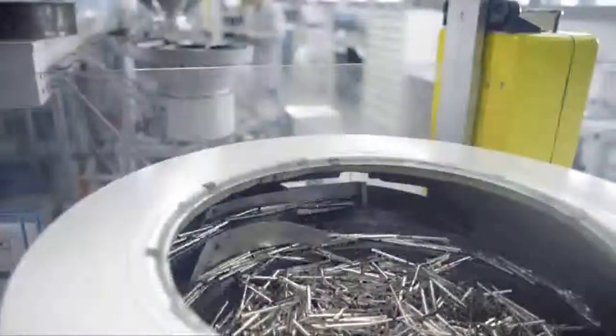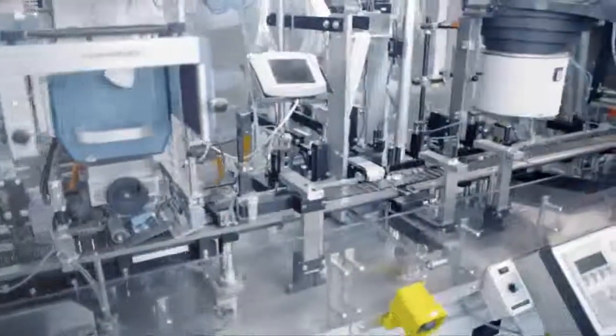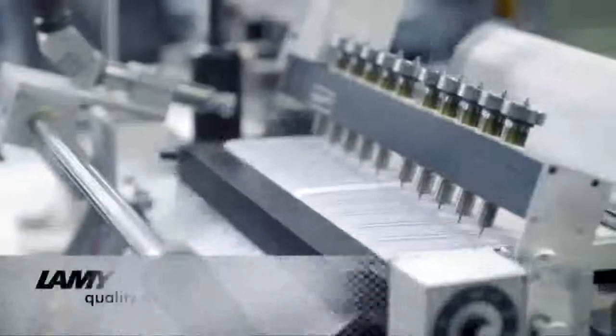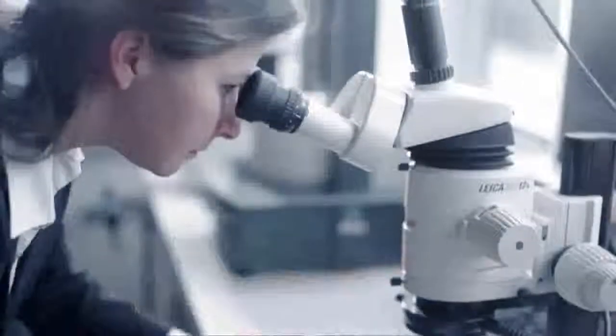Almost all the metal parts used in the various Lamy instruments are also processed in Heidelberg. This is also true of their popular ballpoint pen giant refills. To ensure consistent compliance with the high quality standards Lamy set for their products, every single refill is automatically checked during production. In addition, experienced employees ensure constant quality by inspecting samples from every batch.